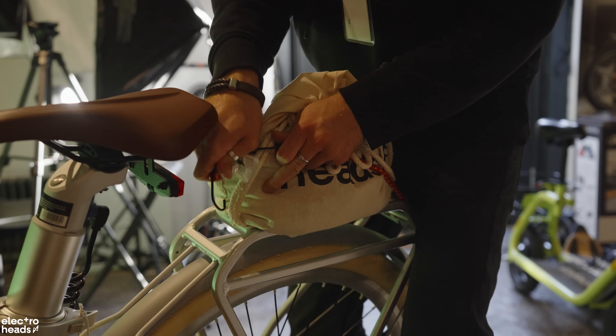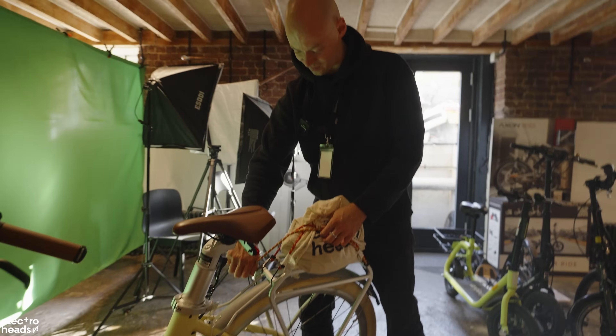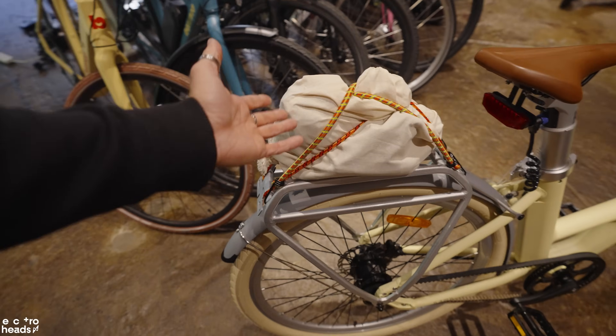All I'm taking is this crisscross package. It's not the prettiest looking package, but it's pretty secure. At least I don't have to carry that on my back.